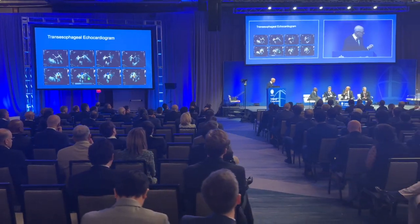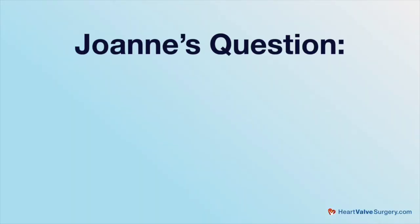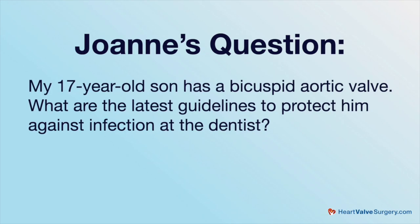We're at STS and obviously there's a lot of new data coming out, research, and at the same time we're getting questions from patients coming at us from all around the world wanting your advice and counsel. This question comes in from Joanne and she asks: my 17-year-old son has a bicuspid aortic valve — what are the latest guidelines to protect him against infection at the dentist?